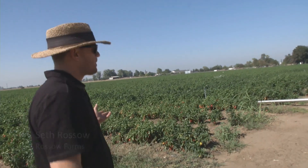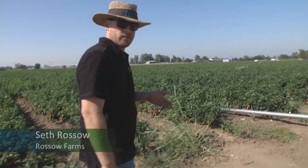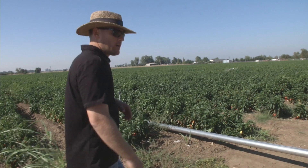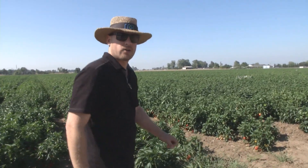What we have growing here is bell peppers. We have a total of 57 acres of bell peppers — all of it goes for cannery, none of it is for fresh market. We also have 94 acres of cannery tomatoes, and we also have 30 acres of organic grain corn.